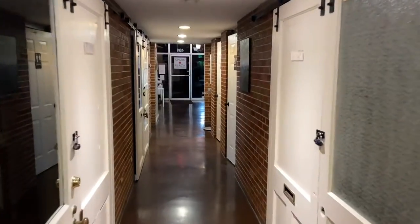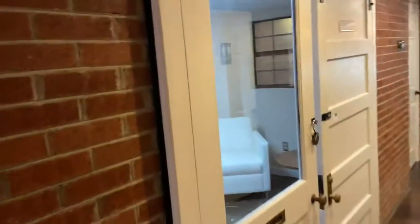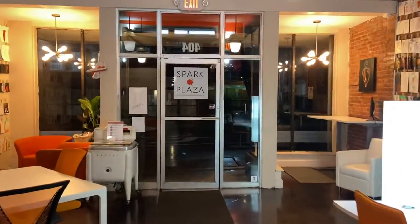Then we have private offices. Down through the hallway, two nice restrooms. These private offices seat two people, and there is the tour of Spark Plaza.